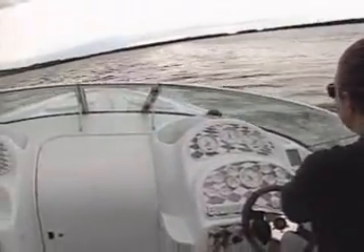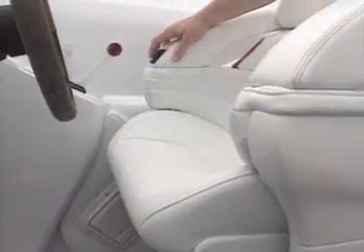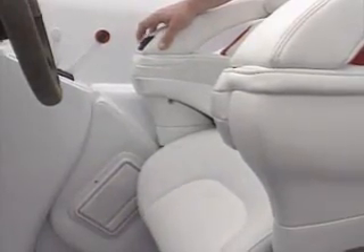Baja has loaded the 342 with 79 standard features, which the company claims is more than you'll find on any other performance boat of this size. For example, McLeod II electric bolster seats — an optional upgrade on other boats — are standard on the 342.